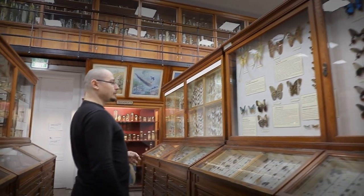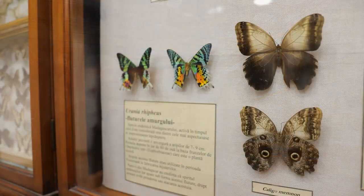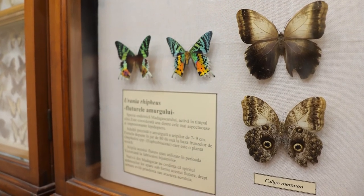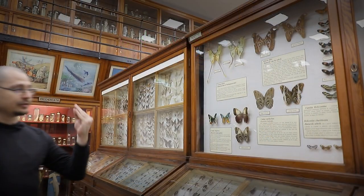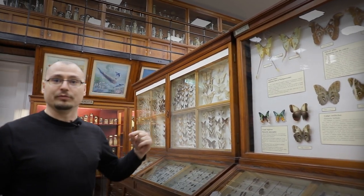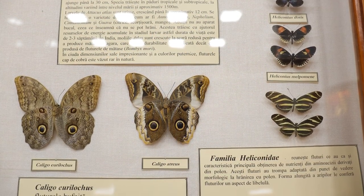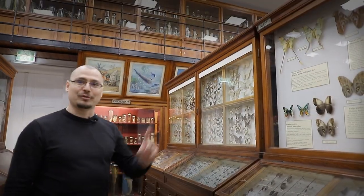Mai departe avem fluturii bufniță — fluturi care zboară în amurg și trăiesc în pădurile ecuatoriale. Prezintă pe aripile posterioare o pereche de ochi care seamănă oarecum cu ochii unei bufnițe. Când fluturele își desface aripile și privim fața ventrală, seamănă într-o oarecare măsură cu o bufniță. Însă acest fluture nu imită o bufniță — el imită o broască, deoarece principalul său dușman este o șopârlă, care la rândul ei are ca dușman o broască.